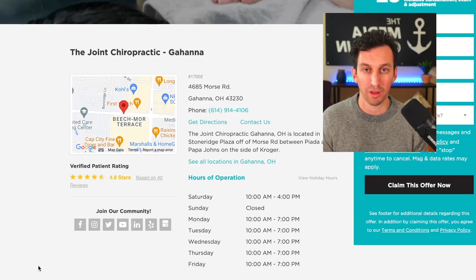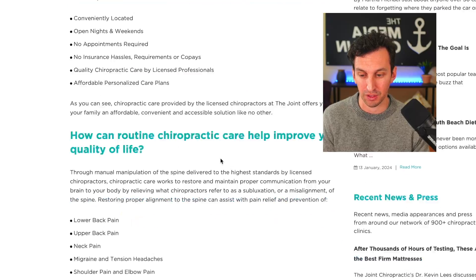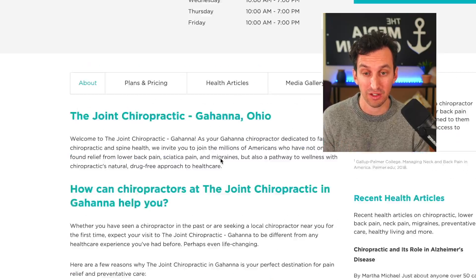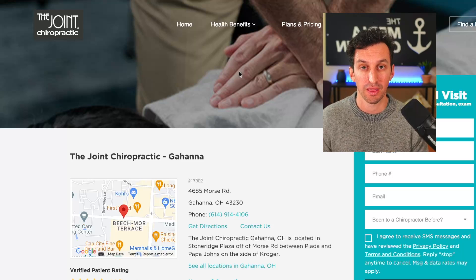Let's look at all the relevant local information on The Joint Chiropractic's location page for Gahanna. In the heading, they reference Gahanna. They have the address — a Gahanna address — directions, and hours of operation. You can see they also have content specifically about Gahanna, and the doctors that are at that specific location. There is so much local information on the landing page linked to Google My Business that it is definitely helping them from a ranking perspective.